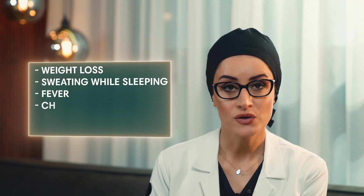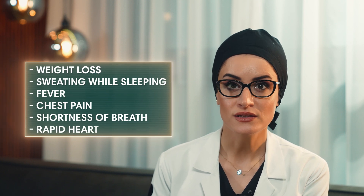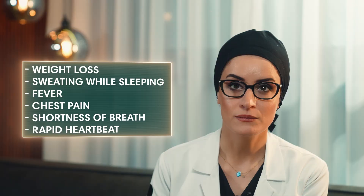This is especially true if excessive sweating is associated with other symptoms like weight loss, sweating while sleeping, fever, chest pain, shortness of breath, or rapid heartbeat. It is better to consult a doctor to rule out any underlying causes.